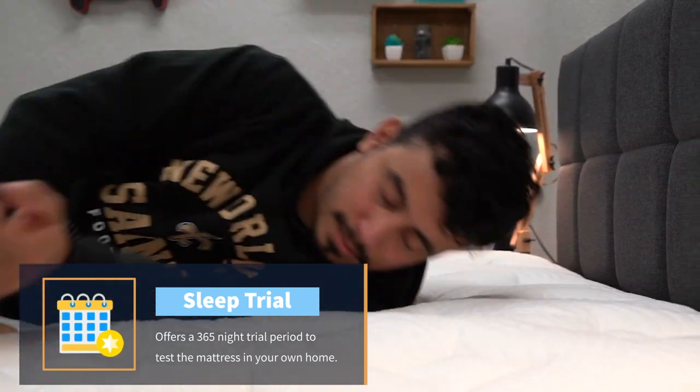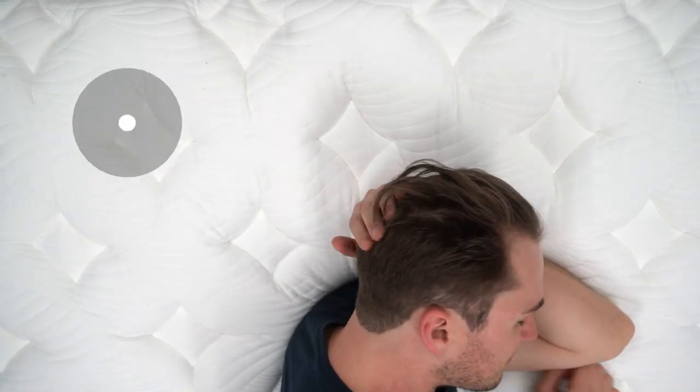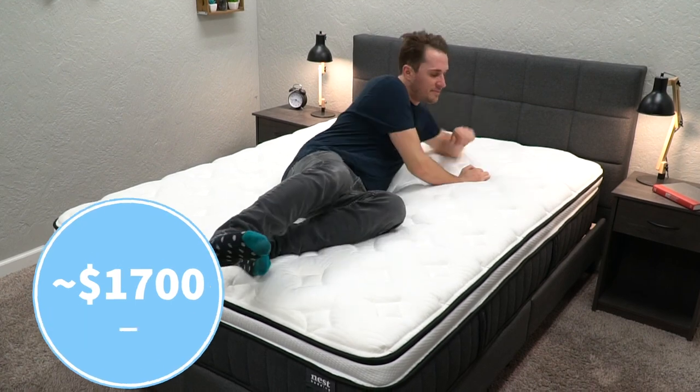This bed comes with an entire year trial period, a lifetime warranty if you decide to keep it, and something that Nest dubs their lifetime renewal exchange. A queen-size Sparrow Signature Hybrid currently retails for right around $1,700 MSRP. Check for any discounts that we might happen to find down below in the description.